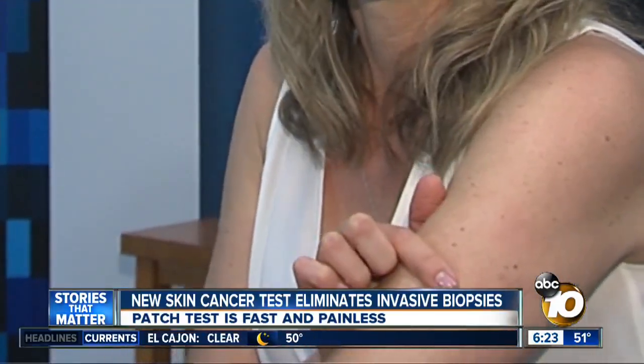A revolutionary new test will eliminate those painful biopsies altogether, and it was developed right here in San Diego. 10 News Anchor Atika Milano has got a first-hand look at this new patch test. It was extremely painful.